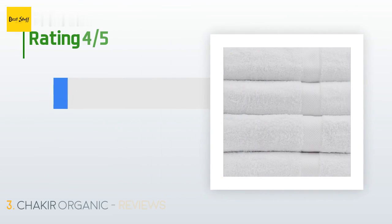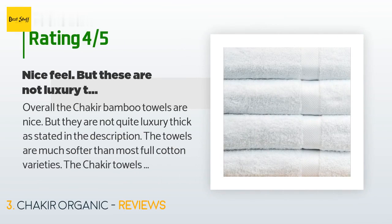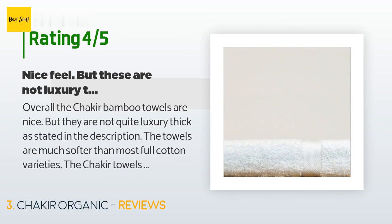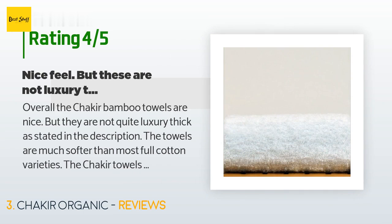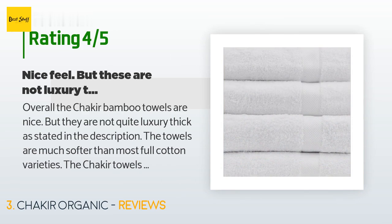The average rating is 3.9 stars with more than 320 customer reviews. A customer said: 'Overall the Shakir bamboo towels are nice but they are not quite luxury thick as stated in the description. The towels are much softer than most full cotton varieties — they have a silky feel but absorb well. I've used this brand for years and they are generally quite durable without any unraveling. One drawback is that the bamboo component doesn't seem compatible with fabric softeners — the fabric softener seems to clog the fibers.'